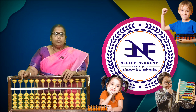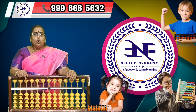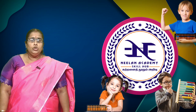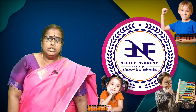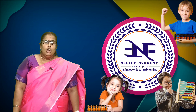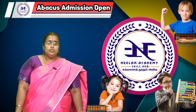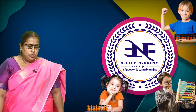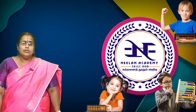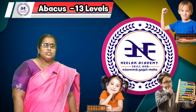Not only in examinations, they are able to perform well in academics overall. The benefits of abacus include improved memory power and concentration — not just in maths but in overall academic performance. They can use this method for their whole life, including banking examinations, entrance examinations, and other competitive exams, without needing paper or pen to calculate.